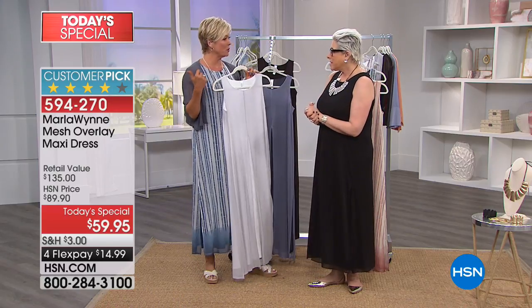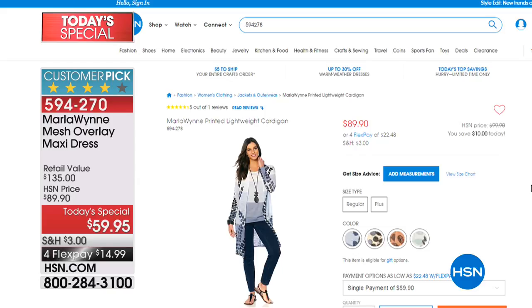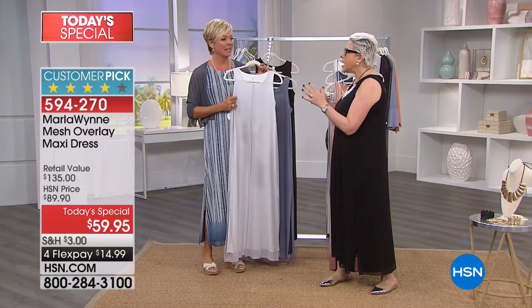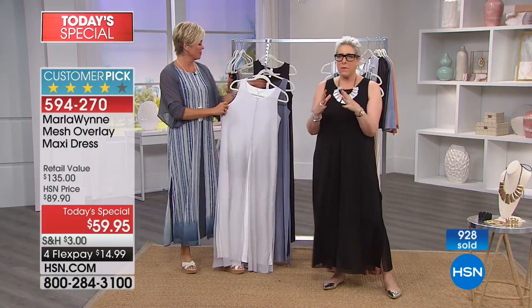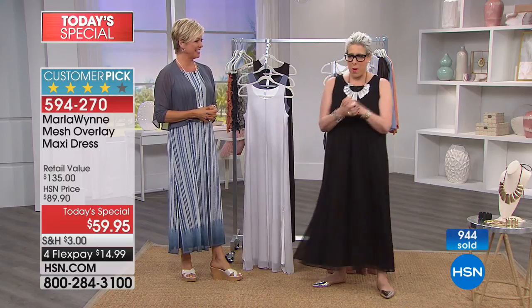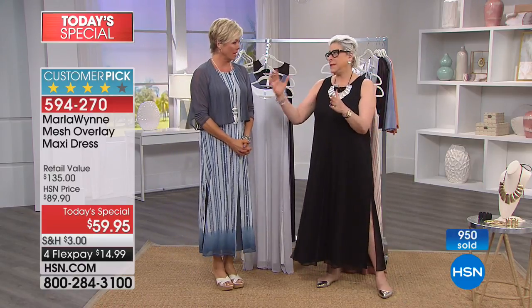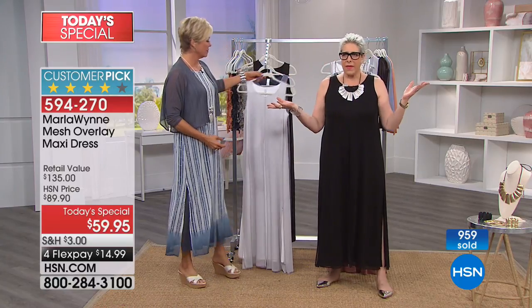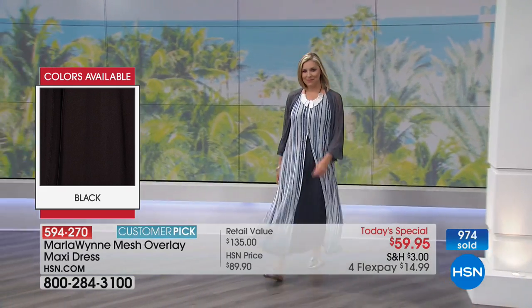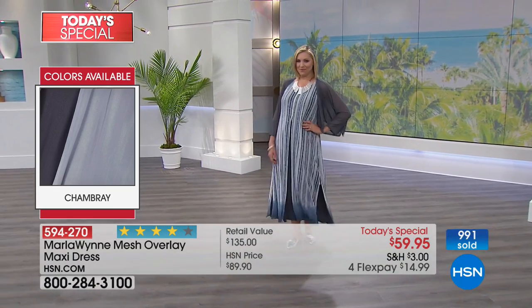I like that idea of the cardigan — there's also a little jean jacket that would be really cute over this. This cardigan is coming up in our show, item 594278, and there's even a little matching tank that goes under it. One of the things you can count on with me is that from season to season, year to year, I work hard to make sure the colors coordinate — because I want you to feel like you're building a wardrobe, not just buying a thing.